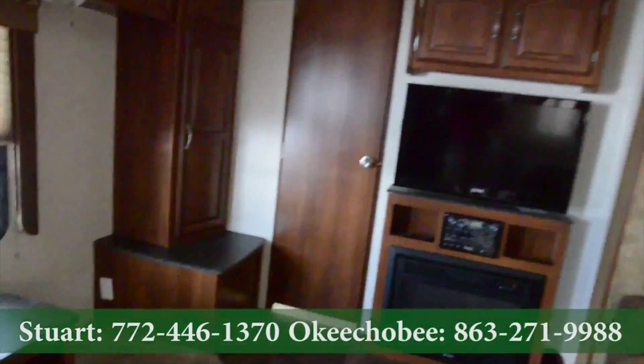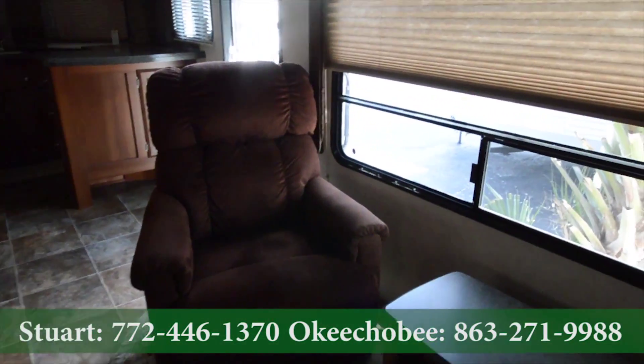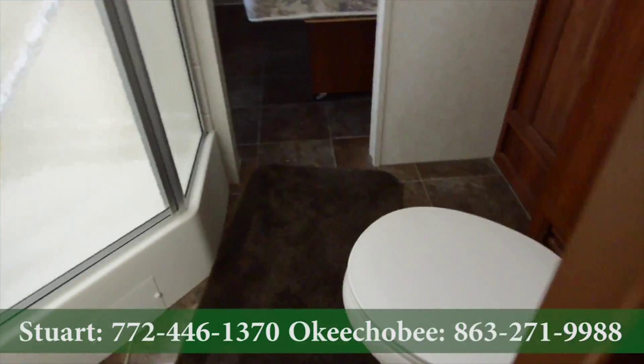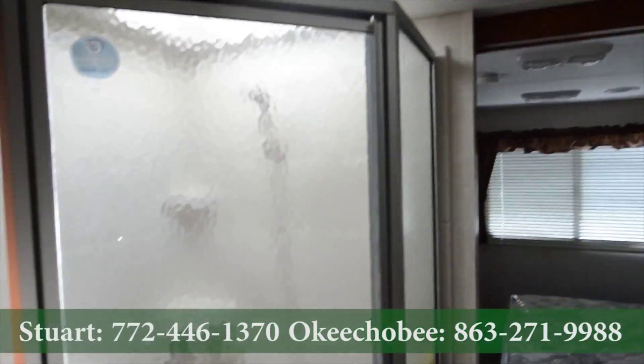Got our TV. Reclining chair here. Moving into the bathroom: floor, closet, toilet, sink, lots of storage here, and a corner shower as well.